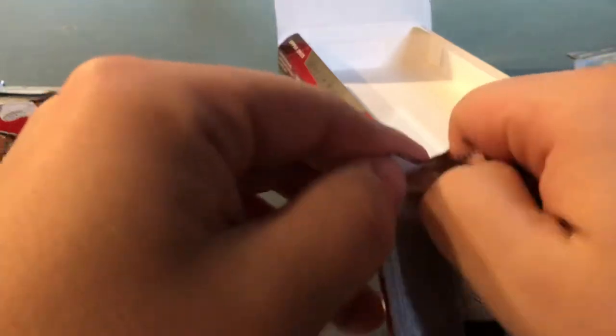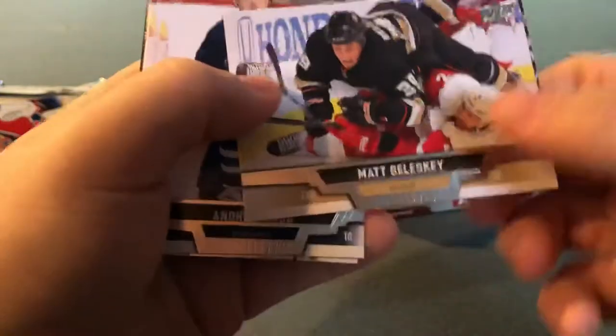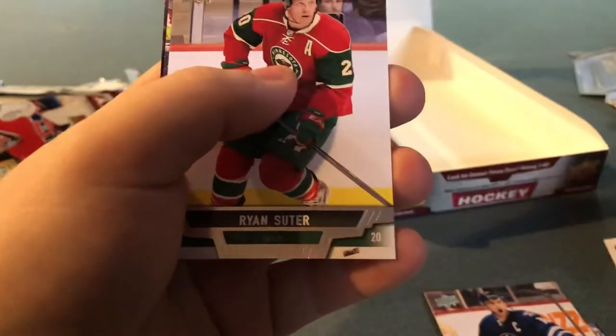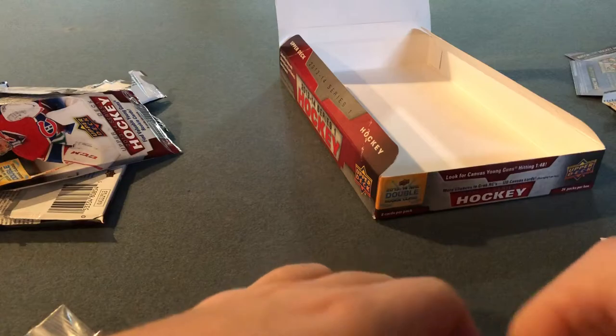Last pack of this somewhat decent yet overwhelming box. I wish I had Rielly and McKinnon right now. Matt Beleskey, Andrew Ladd, Grant Fuhr Hockey Heroes, Ryan Suter, Miroslav Satan, Derek Brassard. And the other side of the checklist. We'll do a quick rundown after I put Grant Fuhr in a sleeve.